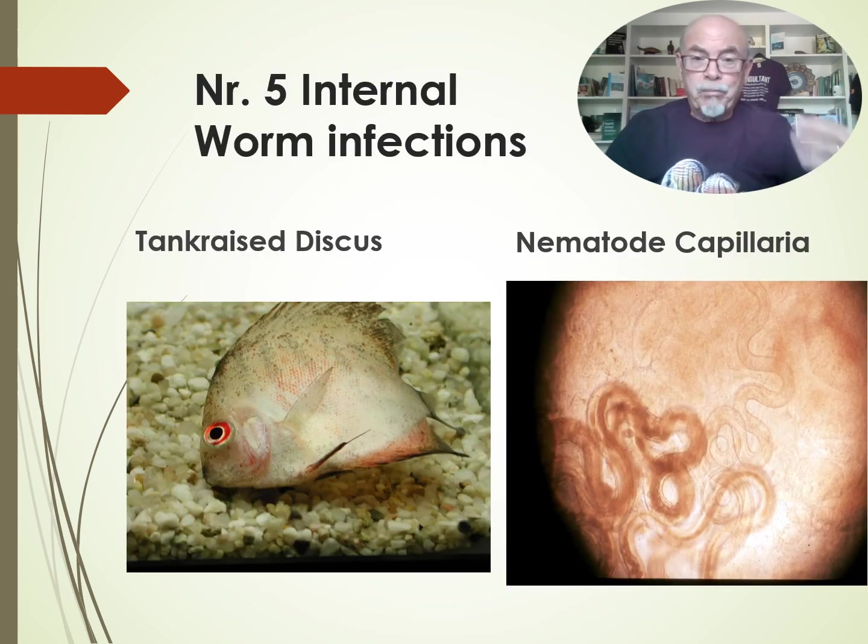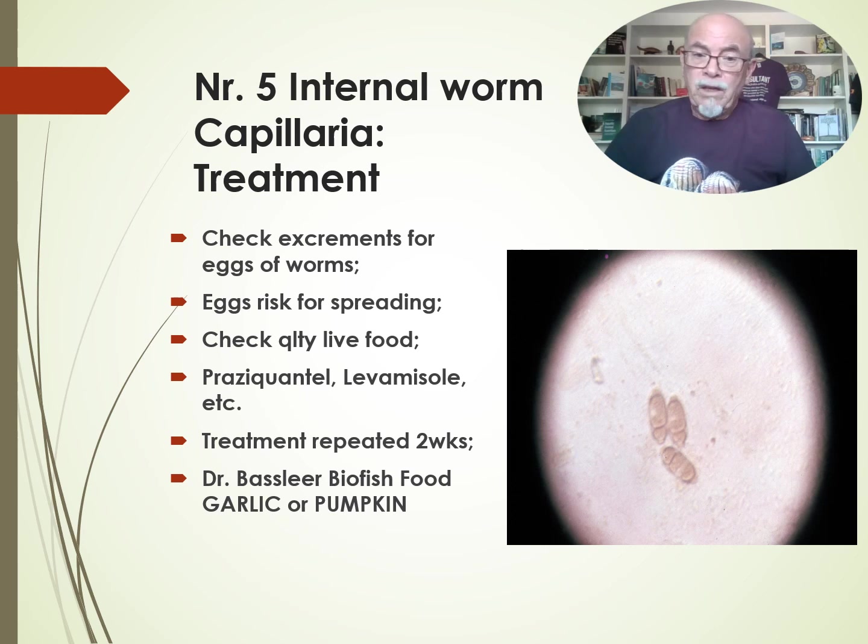Number five — last but not least — internal worm infections caused by the nematode capillaria, which is in the gut, the intestine. The fish is getting skinny, acting very strange, still being hungry but showing very abnormal swimming behavior, separating from the group. You can check and find those eggs in the excrements. So collect the excrements — that can be interesting not only to find the capillaria worms but also maybe the spironucleus parasites. Things to check in the excrements can be very helpful. The eggs are a risk for spreading. Check the quality of the live food because it can be introduced by live food like tubifex.